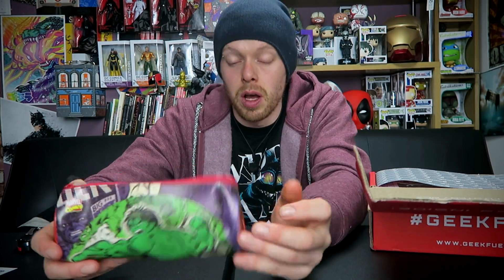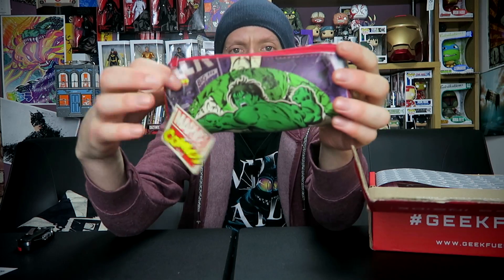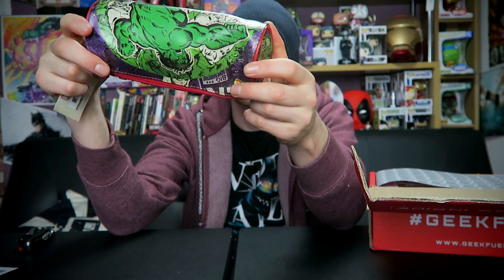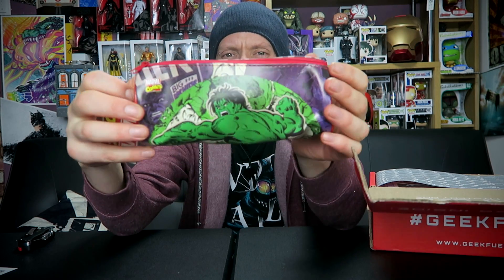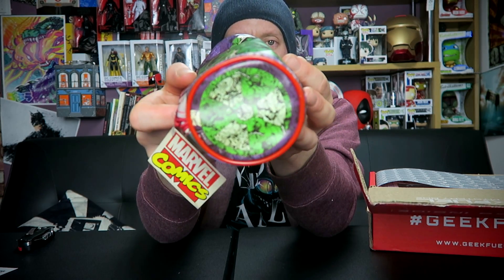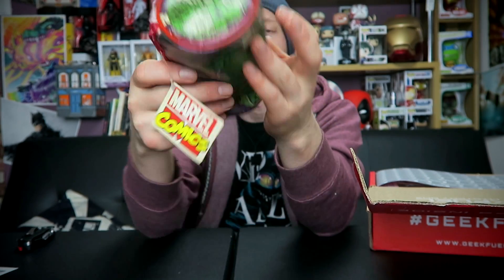Next we have... a pencil case. I never had much of a use for these. It is actually from Marvel, so that's something. And it's a picture of the Incredible Hulk, the old style — created by Stan Lee and Jack Kirby back in 1962, so aging pretty well. There's a radioactive symbol on the bottom of the pencil case. It's just a pencil case — not the strongest item.